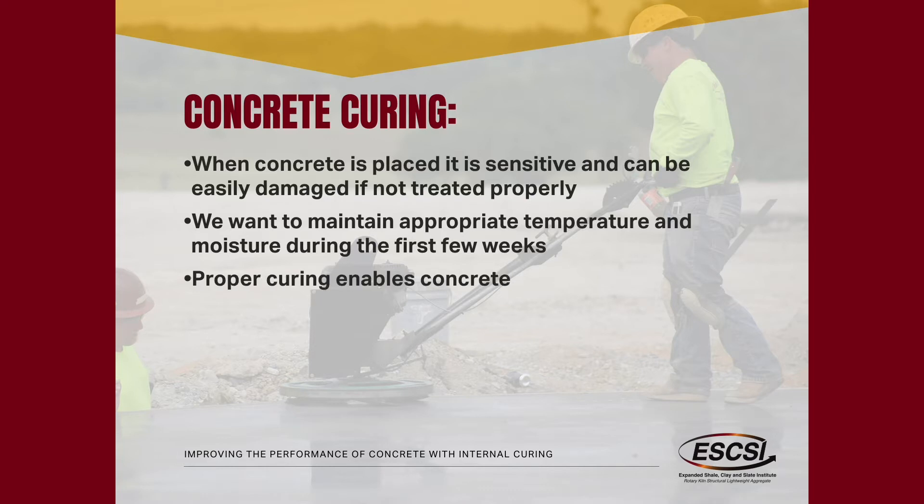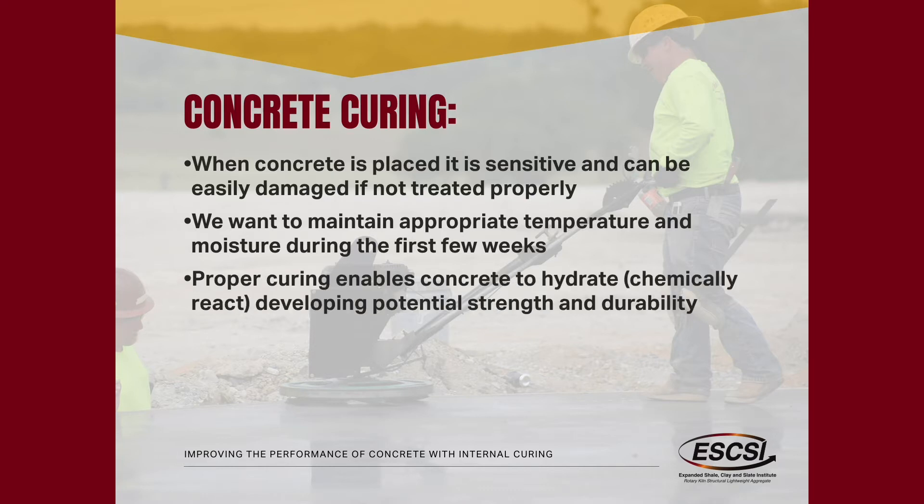The whole idea behind curing — and this is just curing 101, it's been around forever — is you want to have water to react with the cement and react with the SCMs, and that's all we're doing. We're finding a new way to make sure that water stays there. It's going to allow the system to chemically react, and this is crucial when we start talking about using less cement and using more supplemental cements inside of our material so it can gain strength and durability.